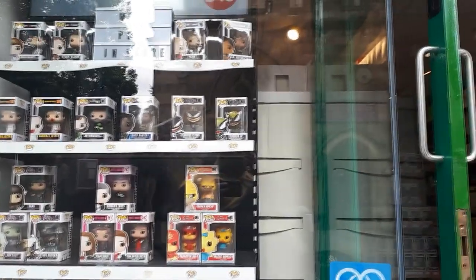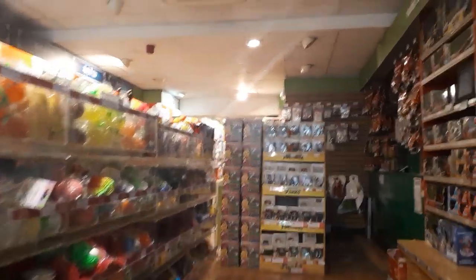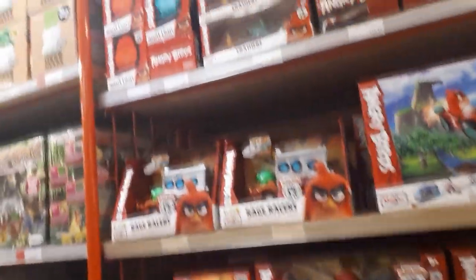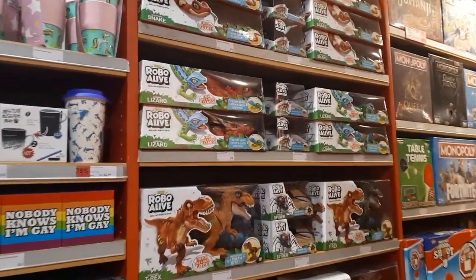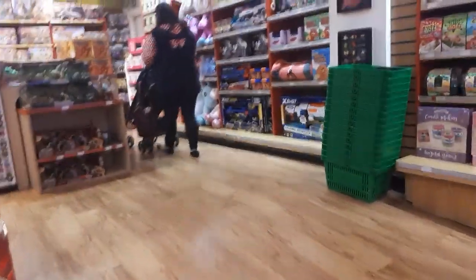Alright guys, here we go on another awesome toy hunt adventure — today we're going to York, the city of Jorvik. First stop is Hawkins Bazaar. They always have good Funko Pops, usually a lot of Pops that we can't find or struggle to find here in the UK — usually good for imports and stuff. They've got a lot of Angry Birds merchandise on the shelves right now including RC cars, which is pretty insane, and a load of robot dinosaurs and board games further up. There are some figures on the side but it's the usual bunch we've seen a thousand times at B&M and Home Bargains.